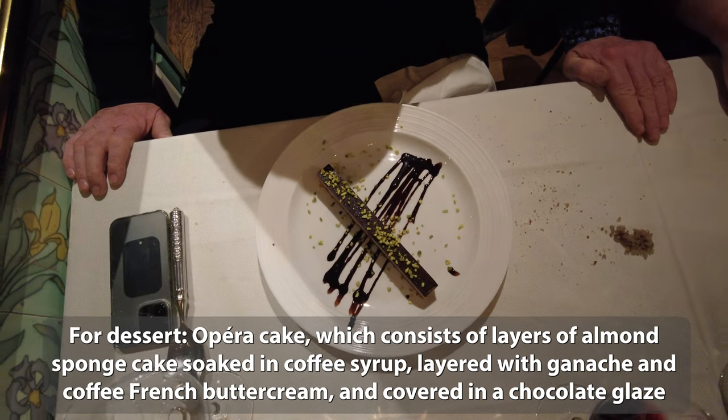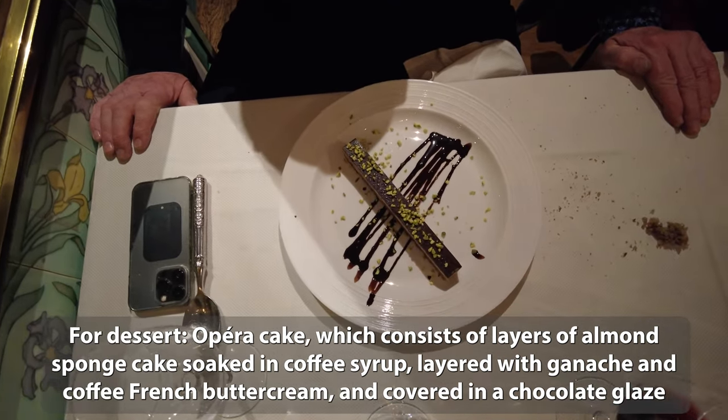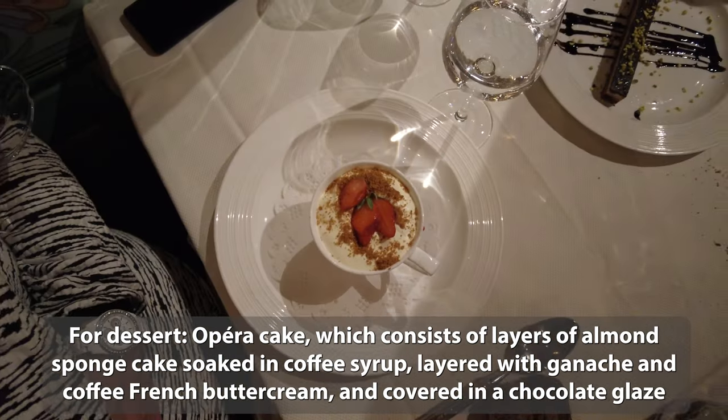For dessert, the opera cake, which consists of layers of almond sponge cake soaked in coffee syrup, layered with ganache and coffee French butter cream, and covered in a chocolate glaze.